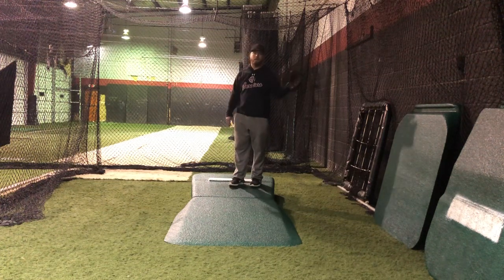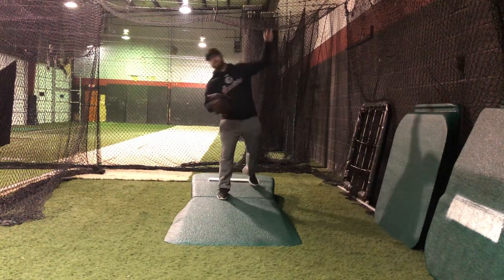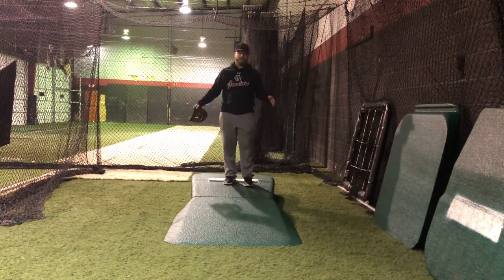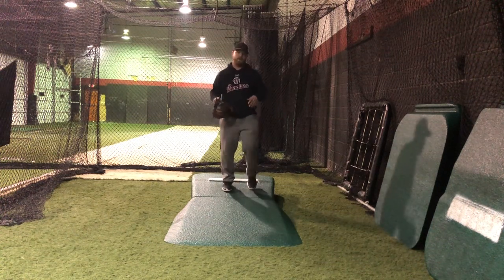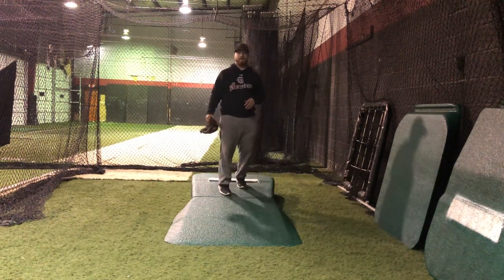So a righty would go to the left, a lefty would go to the right — a lefty would fall off this side. One thing that we talked about was pretending that the mound had walls on it on the side. Our mounds are narrow, which I like, because if you fall off the mound you're really going to know it because you're going to literally fall off the mound.